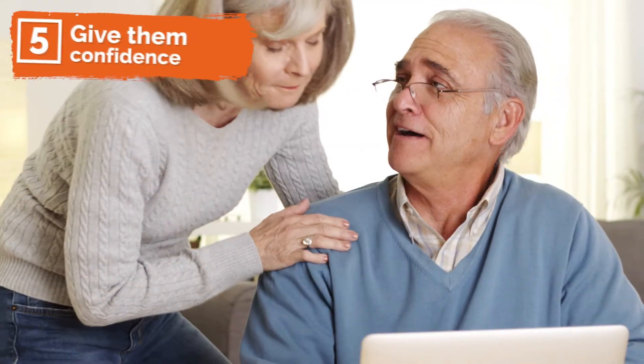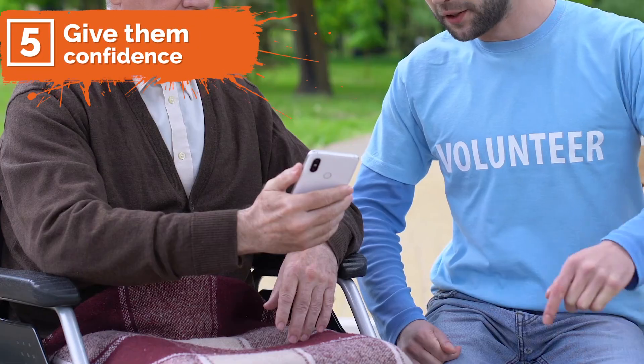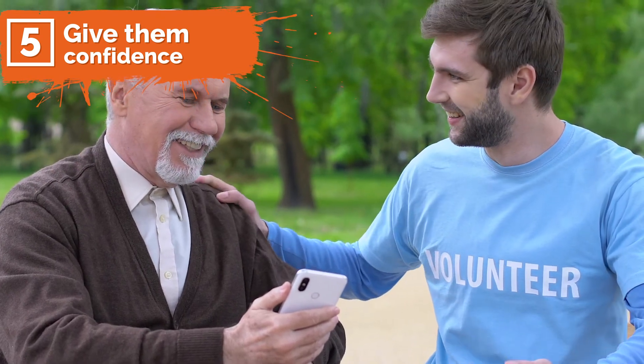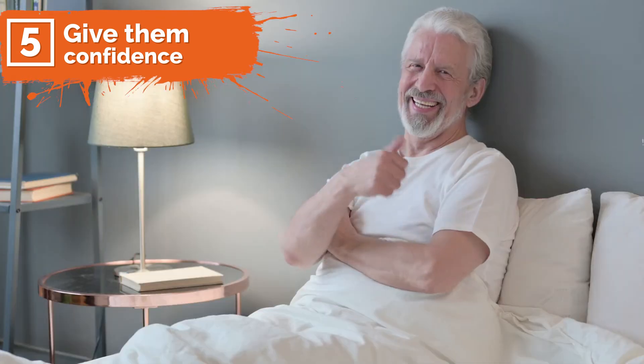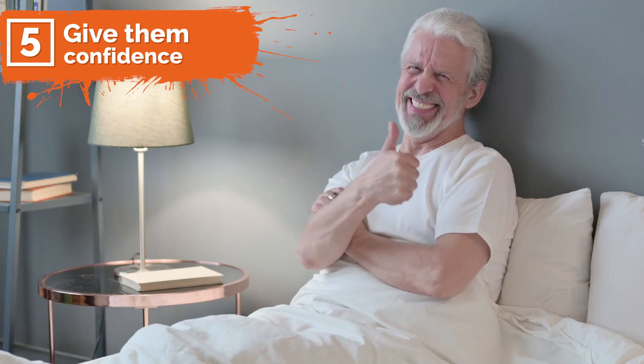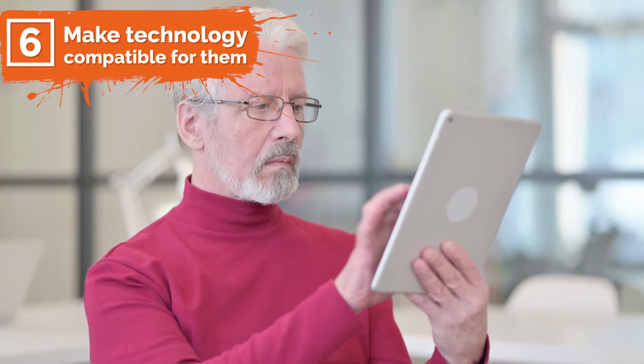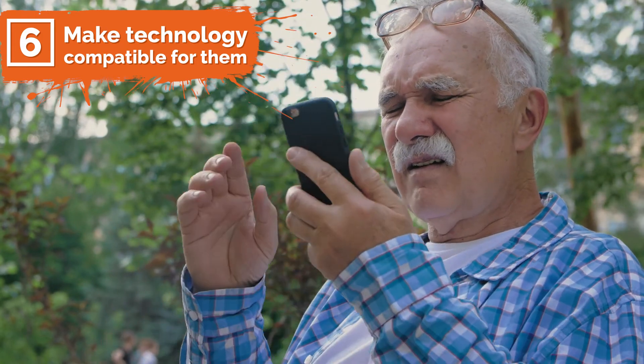Number five: give them confidence. Praise their achievements and the good work you have done together as a teacher. Celebrate any small victories with them, because it's important to recognize people who are striving in this world, even if they don't always see results right away.